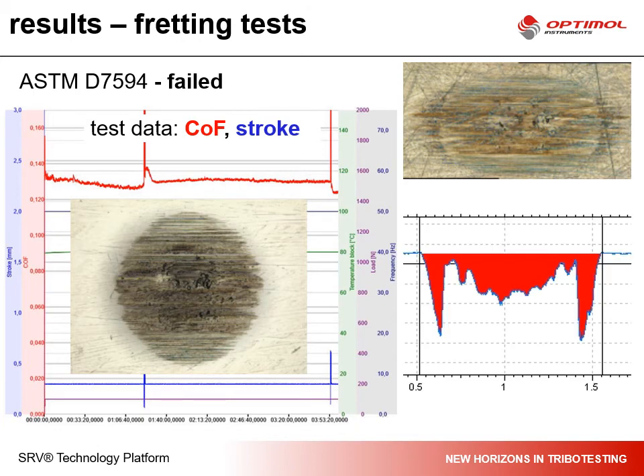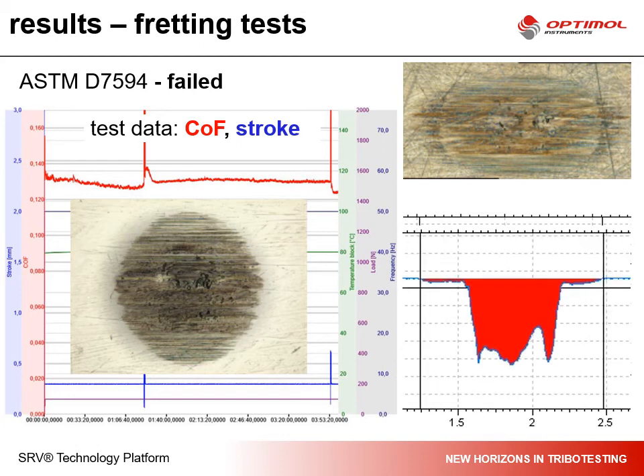You don't necessarily need to evaluate the wear depth via 3D microscopy. It's also good enough to evaluate with a dip stylus profilometer, which should be available in any laboratory.